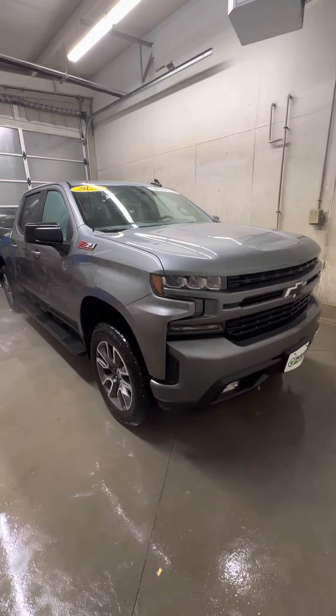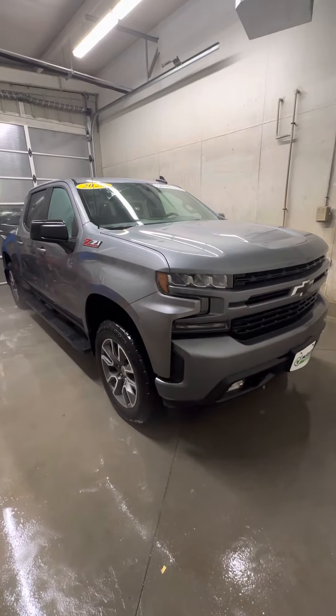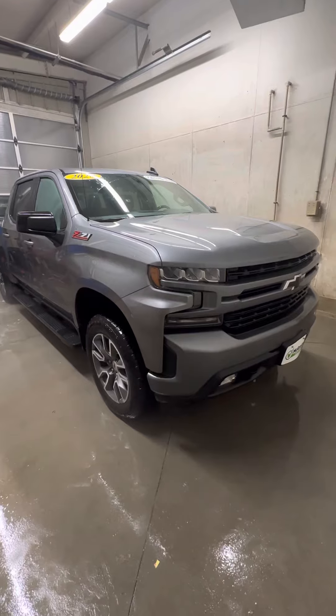Hey Mikayla, Jacob here at Grass Chevy Land in Cedar Rapids, Iowa. It got a little dark, so I wanted you to be able to see the truck, so I pulled it into one of our detail bays here and sprayed some of the snow off of it so you could see it.